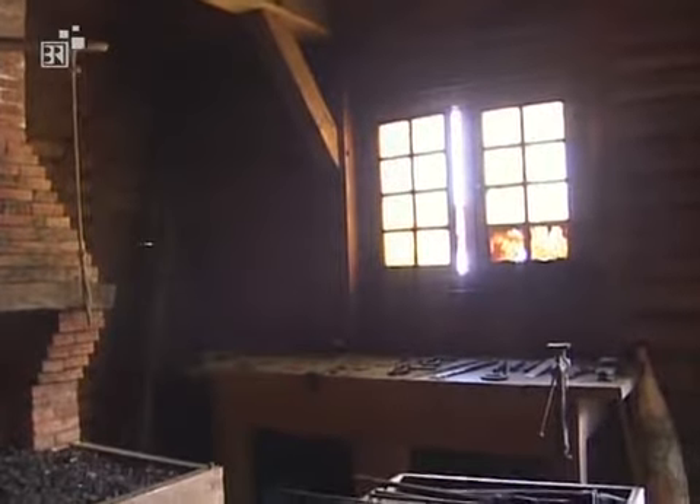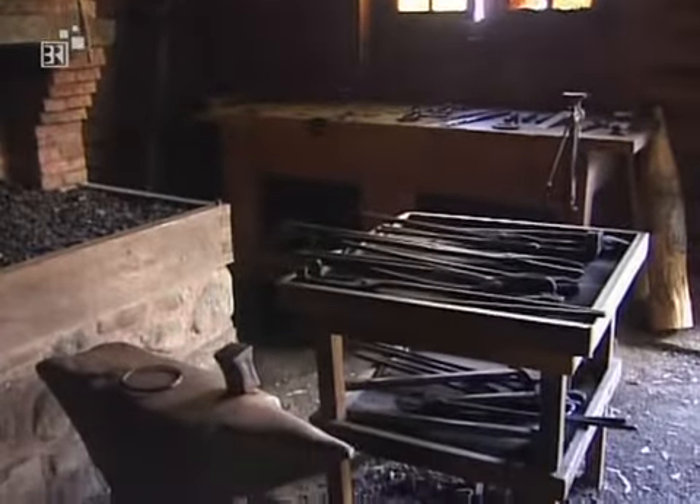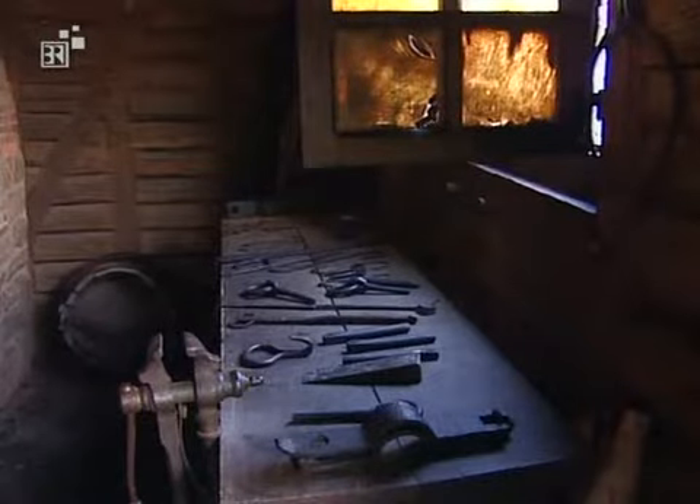We're going into the blacksmith shop. The blacksmith was the most highly paid man here at Port Royal — he was getting 150 livres a year, as opposed to the pharmacist Louis Hébert, who was getting 100. He had to be versatile, because as well as being the blacksmith, he would also do some hunting and gardening and other things as the governor saw fit.